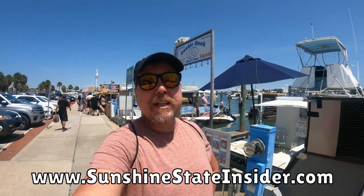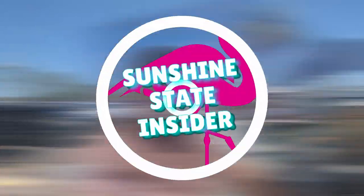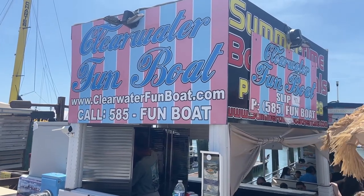Hey, Andy here from Sunshine State Insider. Today I'm at the Clearwater marina and we're about to go on a dolphin spotting and sightseeing tour aboard the Clearwater Funboat. Let's go — hope to see some dolphins and show you guys what this thing is all about. There are a lot of these dolphin watching trips all over Florida, and a bunch right here in Clearwater.